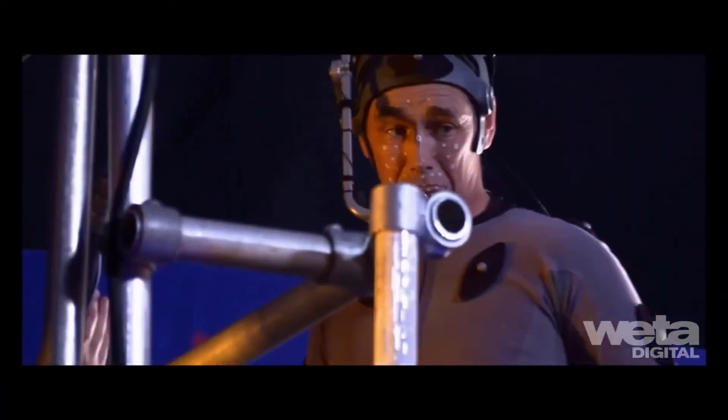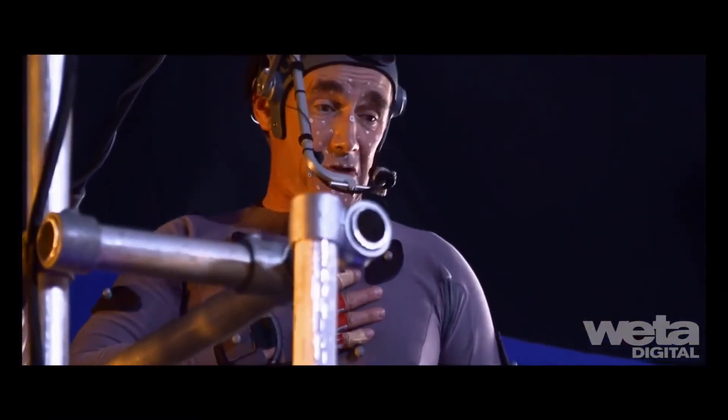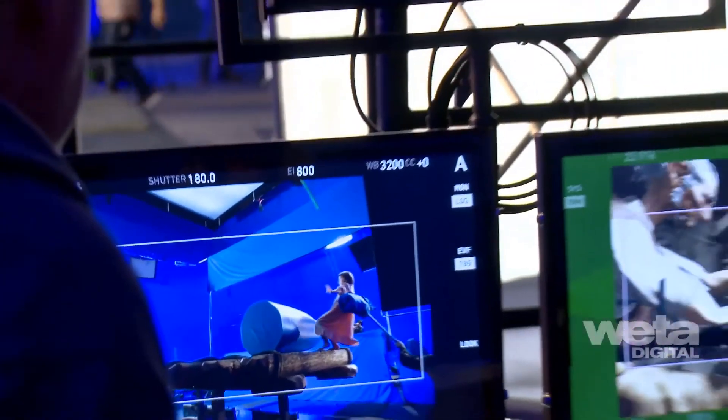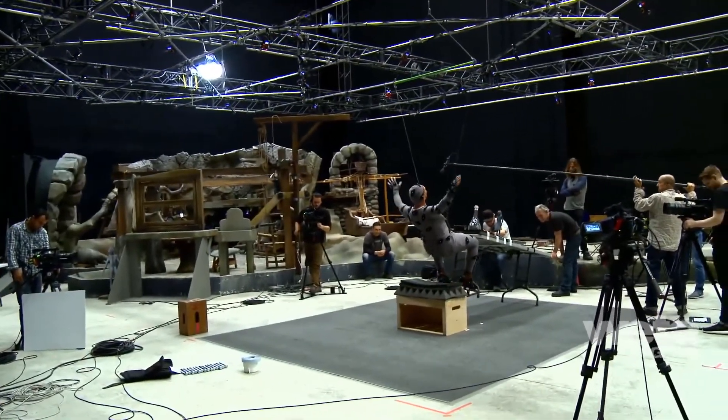The other giants are portrayed as dangerous — as BFG warns, they would eat Sophie up in one dollop. A unique shooting plan and methodology was developed in collaboration with director Steven Spielberg, production designer Rick Carter, and the production and visual effects teams, with the goal of embedding the visual effects process into the onset workflow.